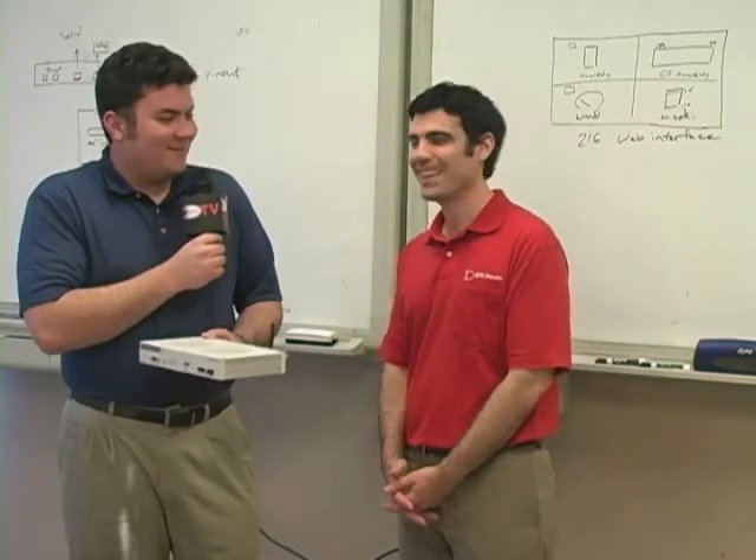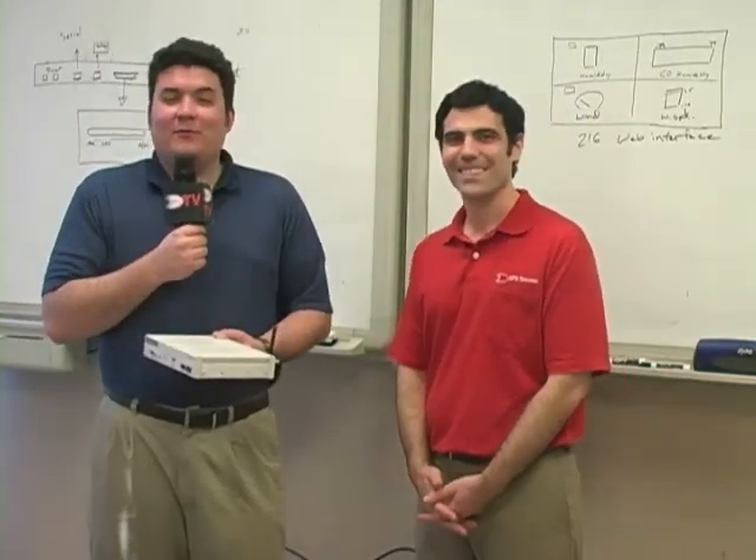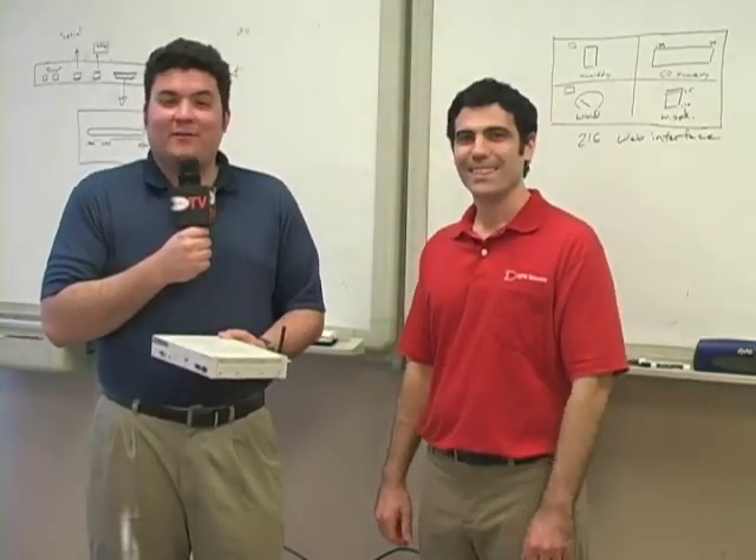Great. Well, thank you very much, Mark. This is Andrew for DPS-TV signing off. Thank you.